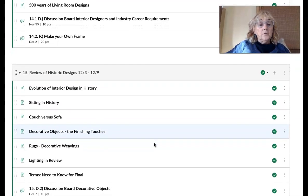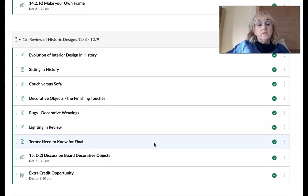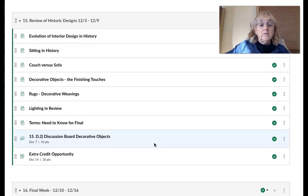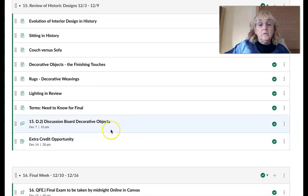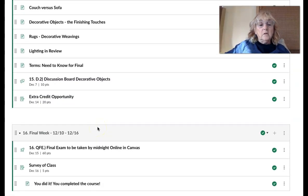The following week we're going to move into different historic designs, particularly chairs and sofas, rugs, decorative weaving, and even lighting. There's a discussion board opportunity where you'll introduce different decorative objects of your choice. There will also be an extra credit opportunity, and in week 16 — the final exam week — please take the final exam by Friday, December 15th at midnight.